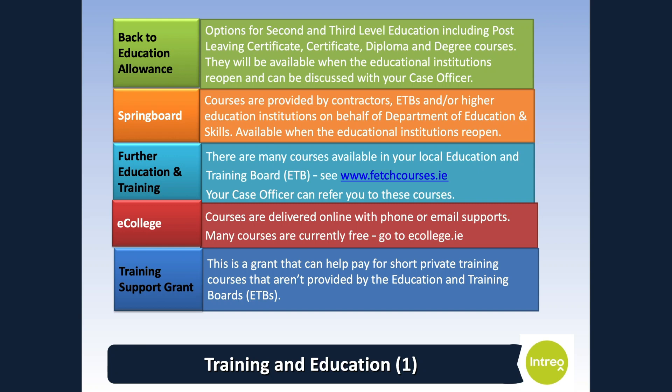If you need further training or education to get a job, here are some opportunities. The Back to Education Allowance is a scheme to support you if you attend a second-level or third-level course and meet certain criteria — your case officer will recommend if you can apply for this. Springboard courses are provided by contractors, education and training boards and higher education institutions on behalf of the Department of Education and Skills. There are many courses available in your local education and training board, such as literacy, numeracy and digital skills courses, as well as early school leavers courses and courses from levels 1 to 6. Post-Leaving Certificate courses are also available and you can see more at www.fetchcourses.ie.